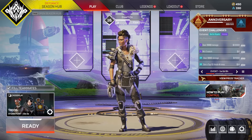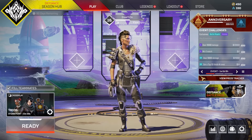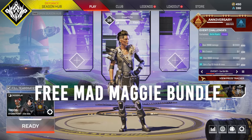Hey, what is up guys, welcome back to another Apex Legends video! Today I'm going to be showing you guys the next upcoming Mad Maggie Prime Gaming bundle that you can get for free.